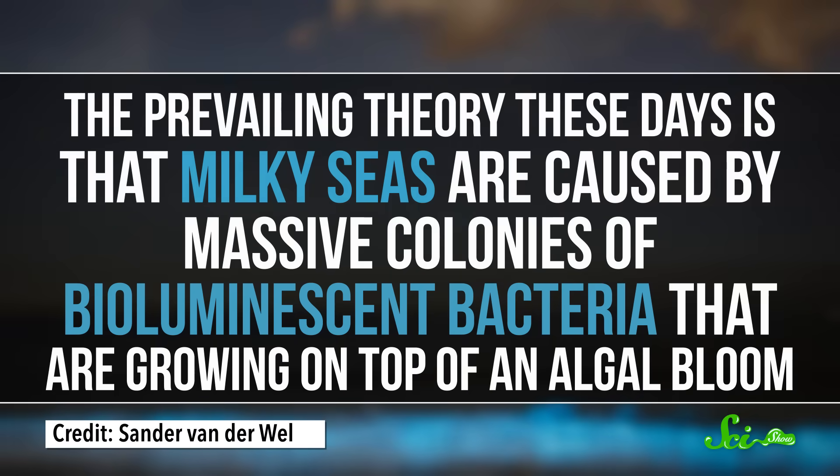But the 2005 study showed that it was unlikely, if not impossible, that the short-lived glowing of dinoflagellates was what scientists had been seeing from space. The prevailing theory these days is that milky seas are caused by massive colonies of bioluminescent bacteria that are growing on top of an algal bloom. But we are still not sure how or why these ephemeral masses of bacteria gather, glow, and disappear.